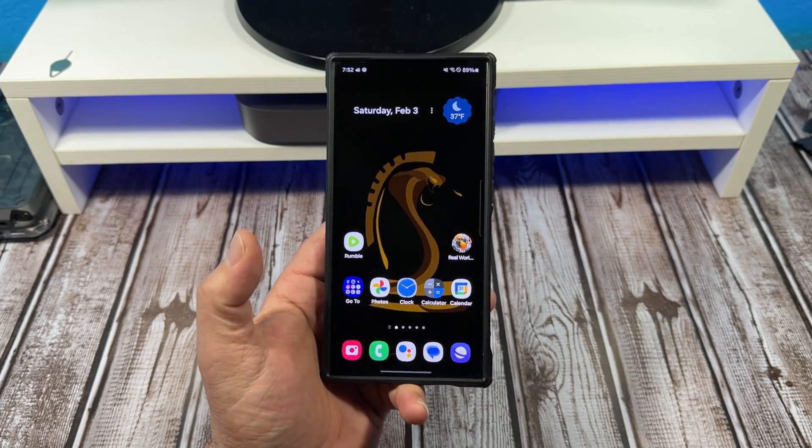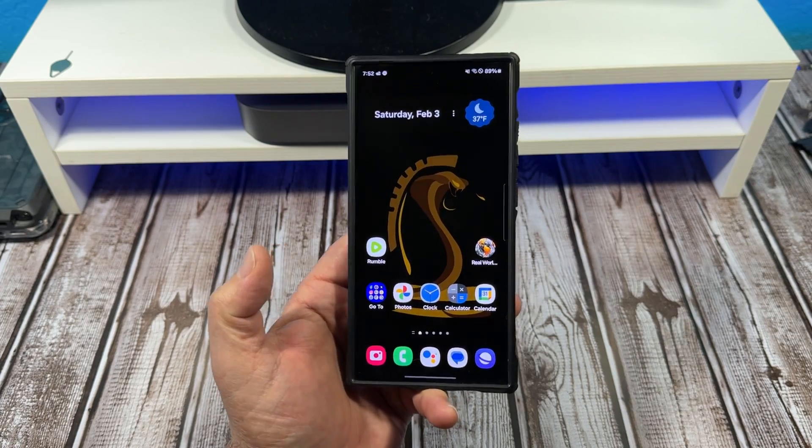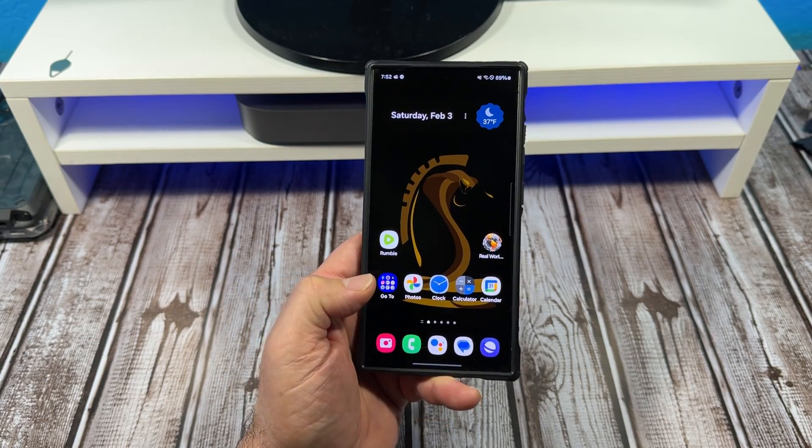Hey, what's happening everybody? Samsung makes some amazing apps, but today we're going to be talking about Google Apps on the Samsung Galaxy S24 Ultra.